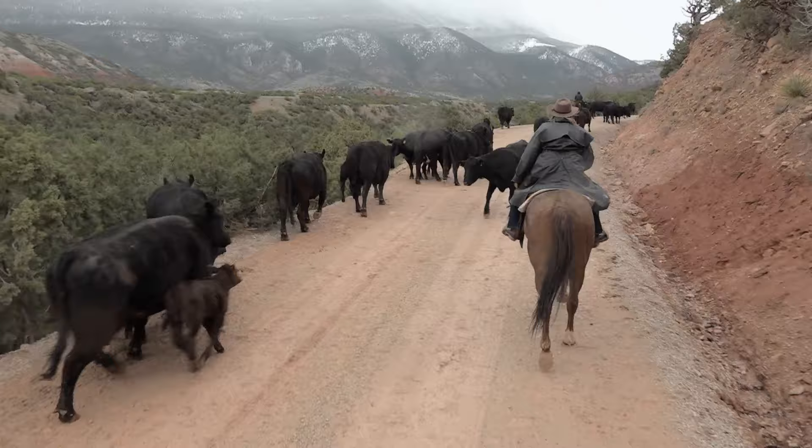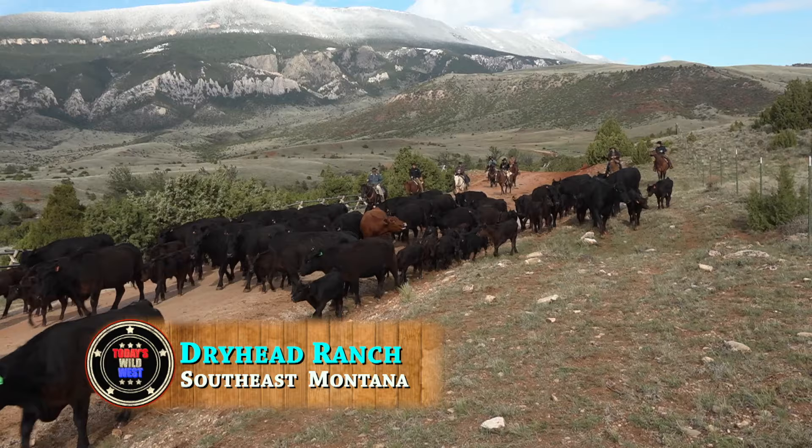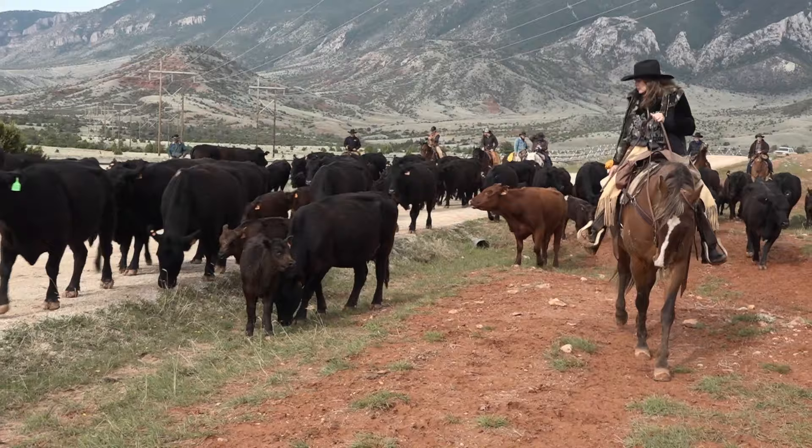Driving cattle at Dryhead Ranch in south-central Montana. It's remote country, a blank spot on the map. But it's just a couple of hours from the Billings Airport. People from all over the world find their way here to experience the real-deal cowboy life.